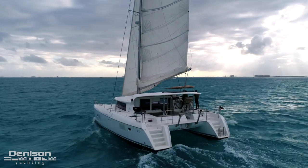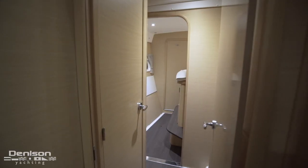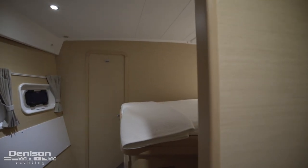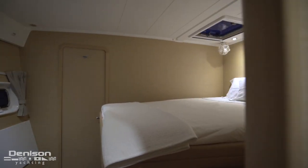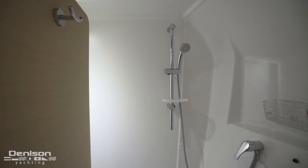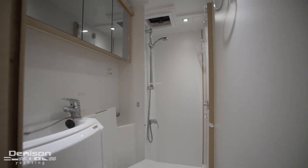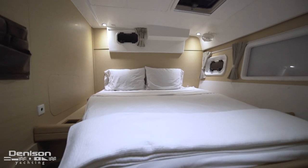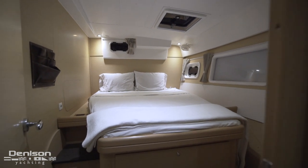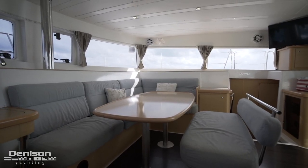Let's move from the starboard hull over to the port side hull. Moving forward, we see that the staterooms on this side are virtually identical to the starboard staterooms. As mentioned at the beginning of the video, Time To Go can sleep 10 people comfortably — eight people down here in the staterooms and two others at the convertible salon table.